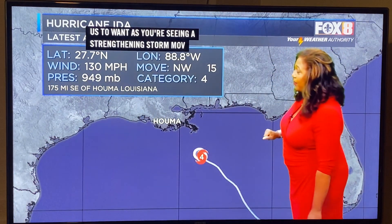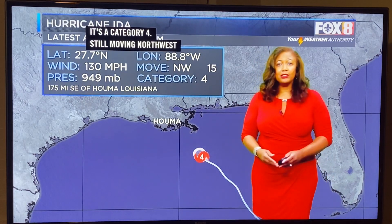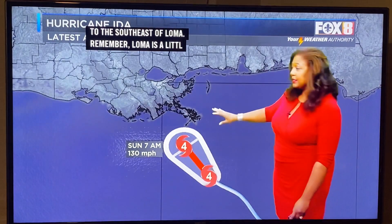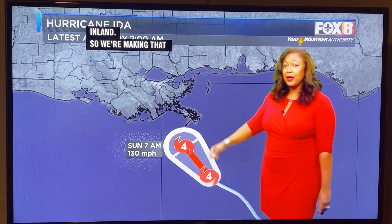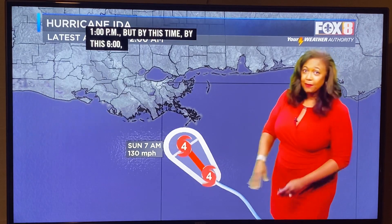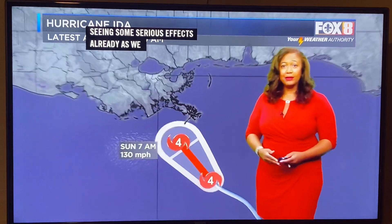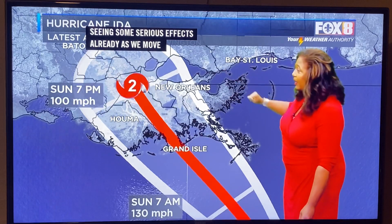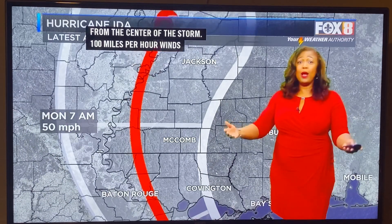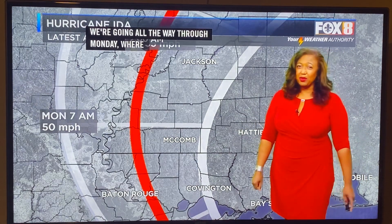We've reached that 130 mile per hour mark. It's a Category 4, still moving northwest at 15 miles per hour, and we're only about 175 miles to the southeast. We're making that track as expected to see a landfall around 1 p.m. But by the 6 to 7 a.m. time period, you're going to be seeing some serious effects already as we move inland, with tropical storm force winds being a good 120 to 140 miles out from the center of the storm.